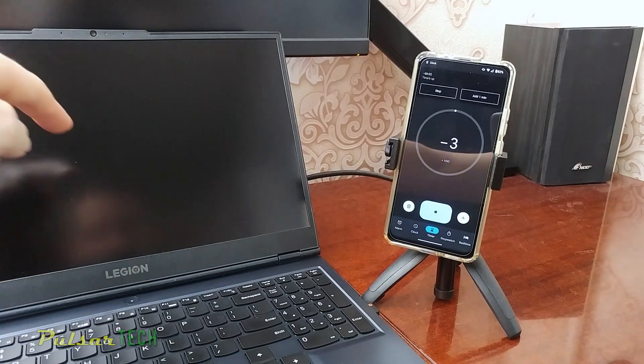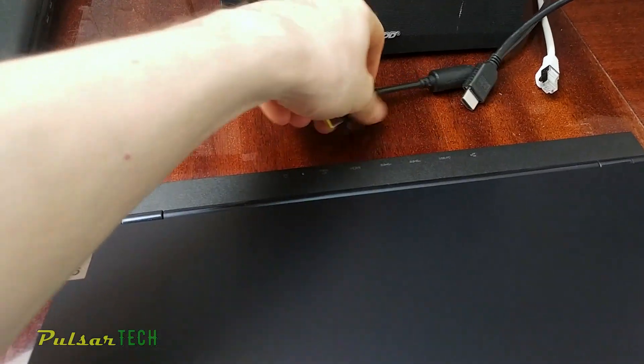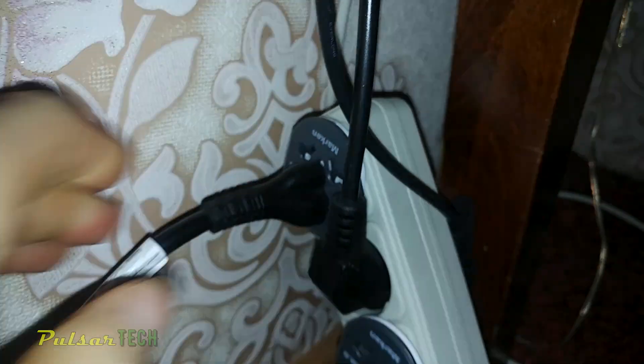There we go, 60 seconds is done. Now let's go ahead and connect the power cable back and connect it to the outlet again. Let's go ahead and try it out — hopefully this will fix it.